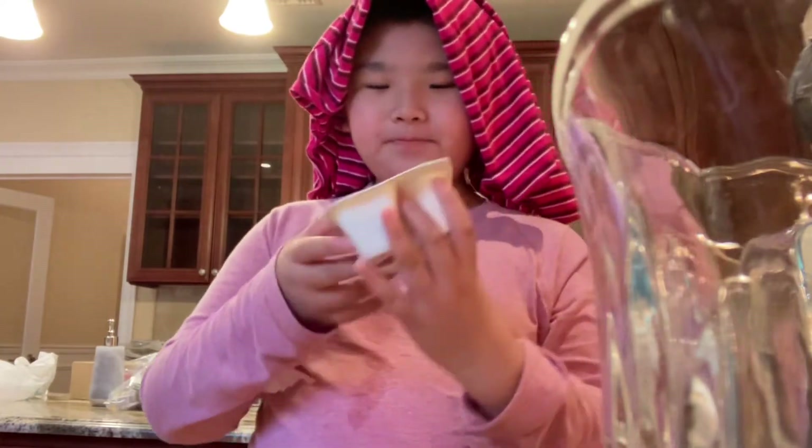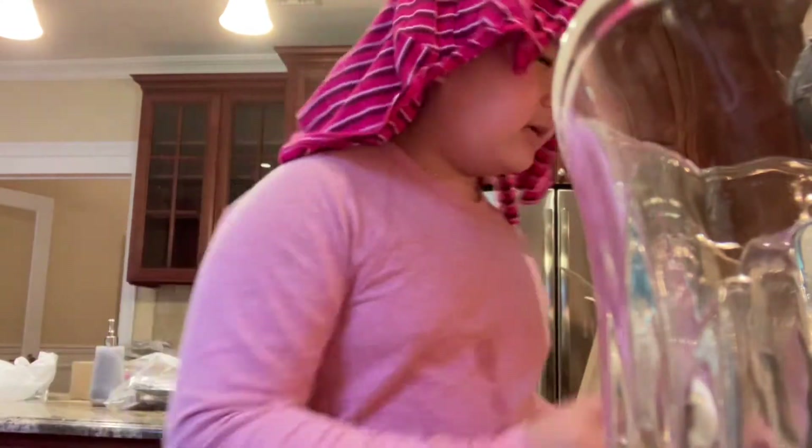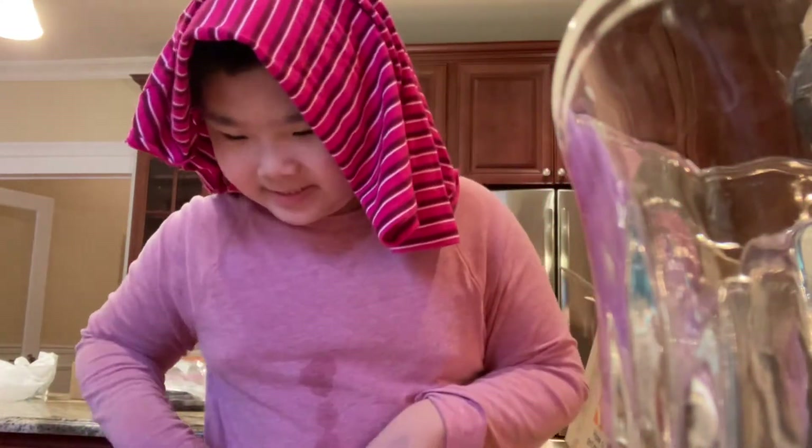Hi guys, what's up? Welcome to another video. Today I'm going to be trying Chobani Flip Chocolate Trifecta. I don't know what that is, but it sounds kind of fancy, so I'm excited to try it.